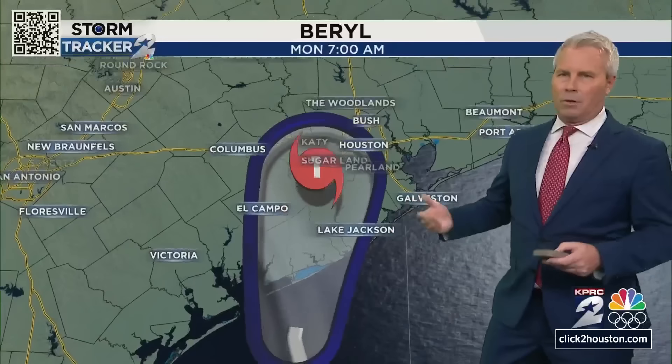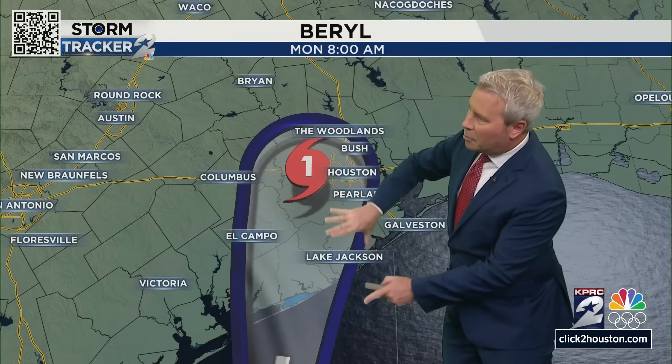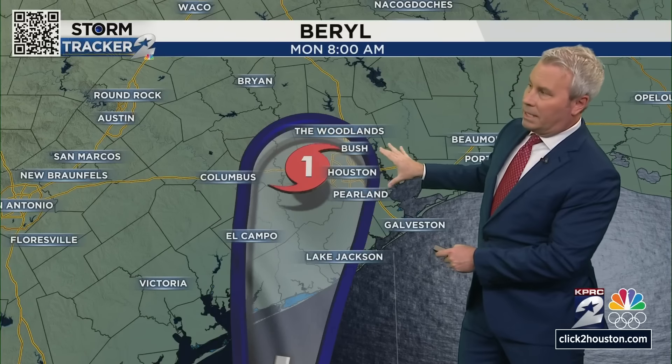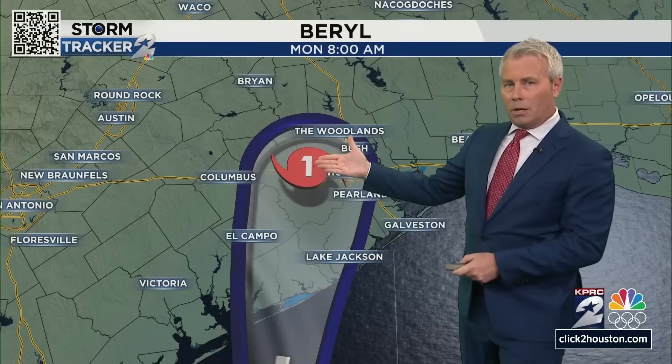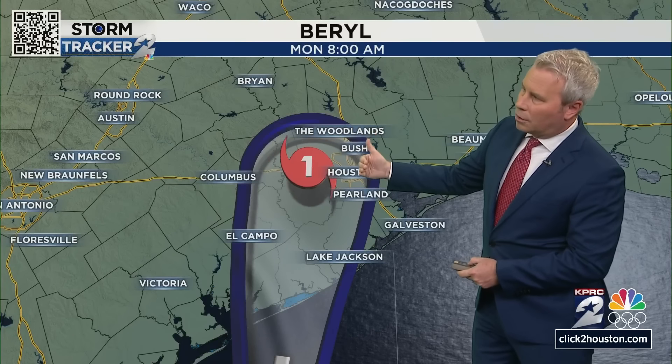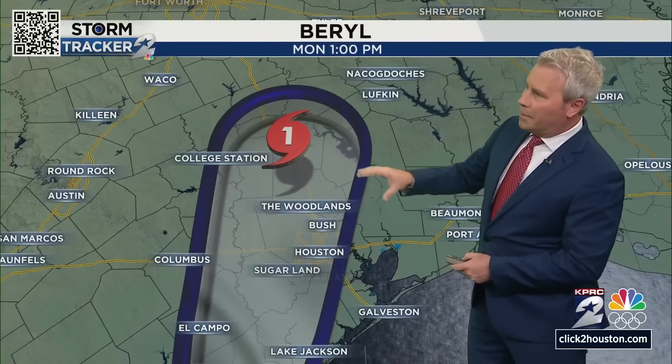The two o'clock advisory shows max winds at 80 miles per hour — it's still a category one hurricane. Do expect it to make landfall probably somewhere near Sargent within the next hour to 90 minutes. By 8 a.m. it's moving northward up across parts of I-10 — we're talking about Katy, Fulshear, Brookshire areas, across western Harris County and into Fort Bend County. This may still be a category one hurricane as it makes landfall.